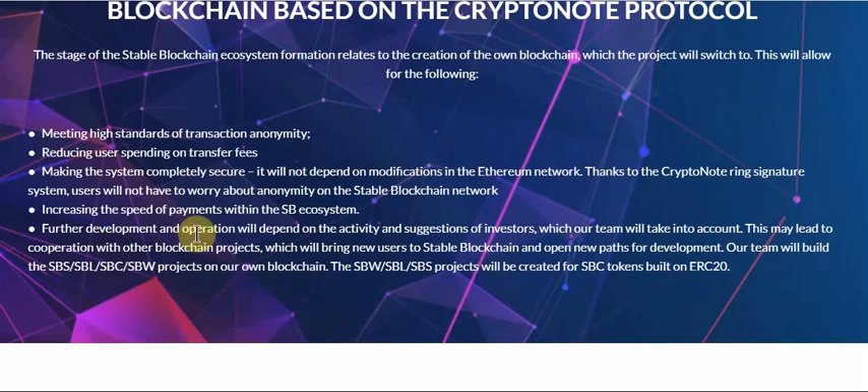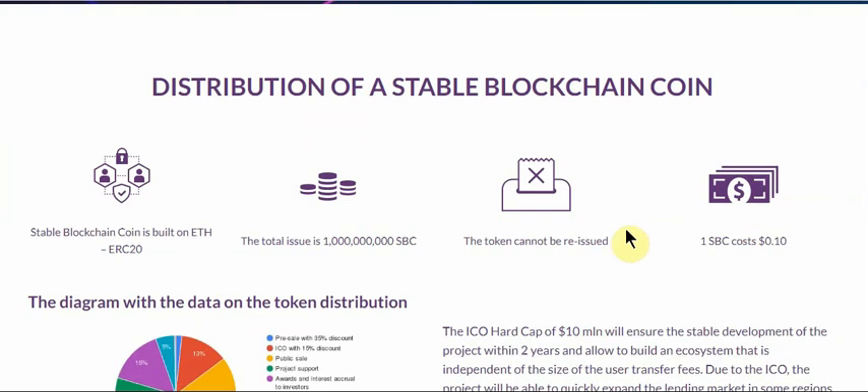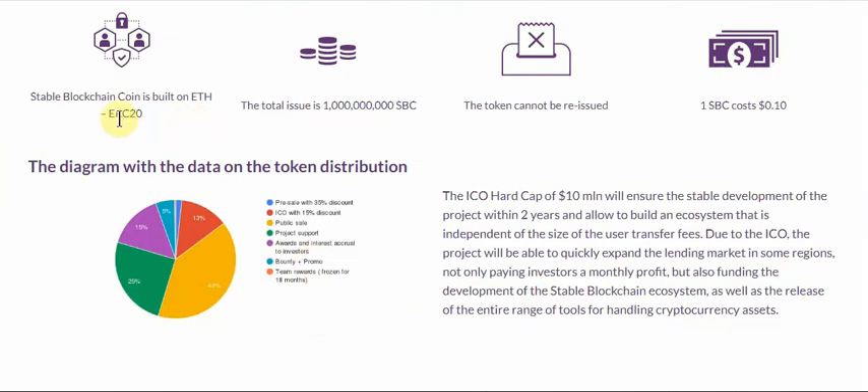The development and operation will depend on the activity and suggestions of investors, which the team will take into account. The total token supply is 1 billion SBC with no reissue of tokens. One SBC costs $0.10. You can check the token distribution here.